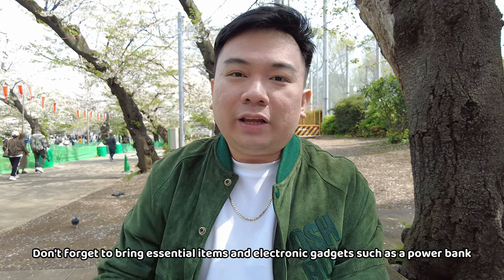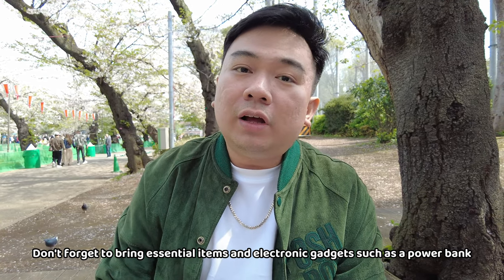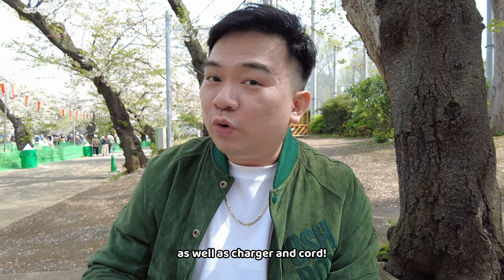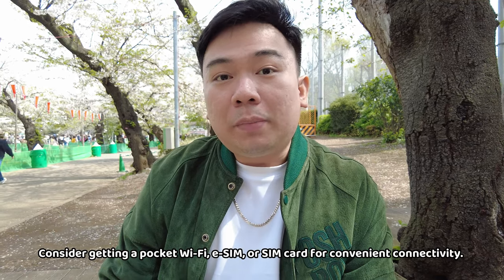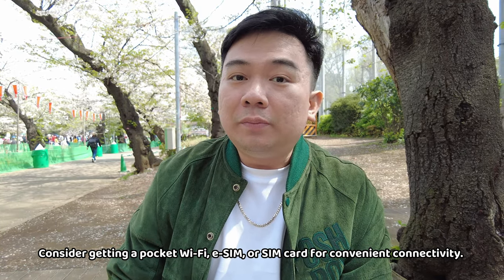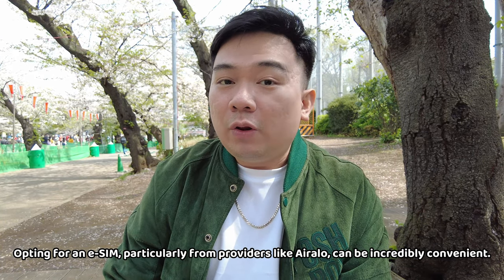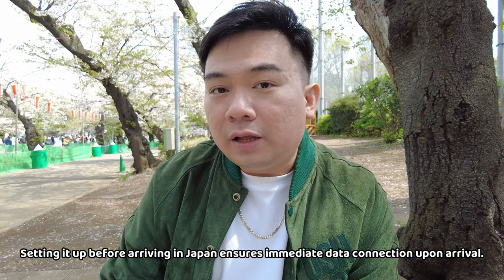Additionally, of course, you should bring your essentials — number one is a power bank, especially if you're vlogging or taking videos. Of course your charger and cord as well. And of course, an e-SIM, pocket wifi, or a SIM card. What we got was an e-SIM via Eralo, and I'll show you their data plans.